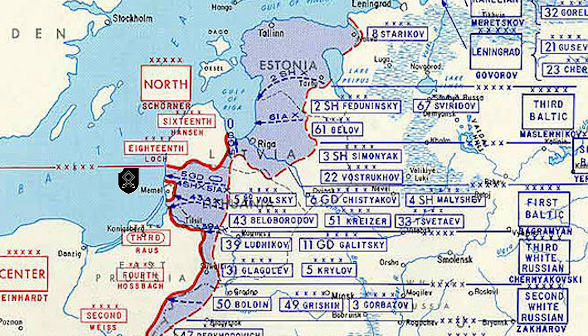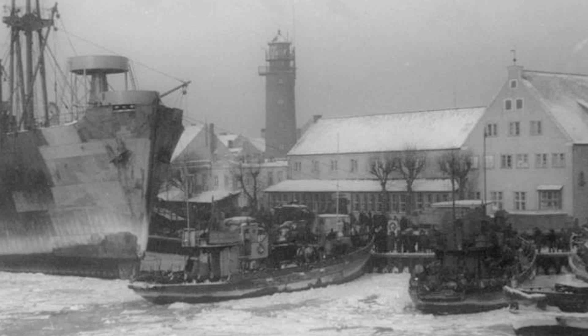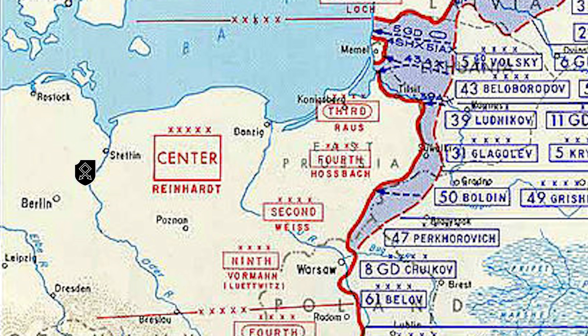This was part of Operation Hannibal — a naval operation involving the evacuation by sea of German troops and civilians from Courland, East Prussia and the Polish Corridor. The brigade was renamed to the 23rd SS Panzergrenadier Division Nederland. They were posted near Stettin, and in the final weeks of the war they fought at Fürstenwalde east of Berlin, then retreated west to surrender to US troops near Magdeburg. And that was the end of the Dutch Volunteer Legion.